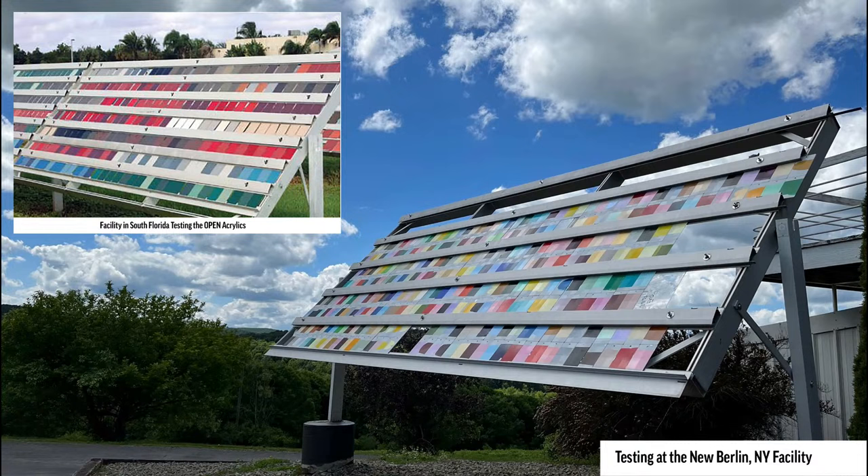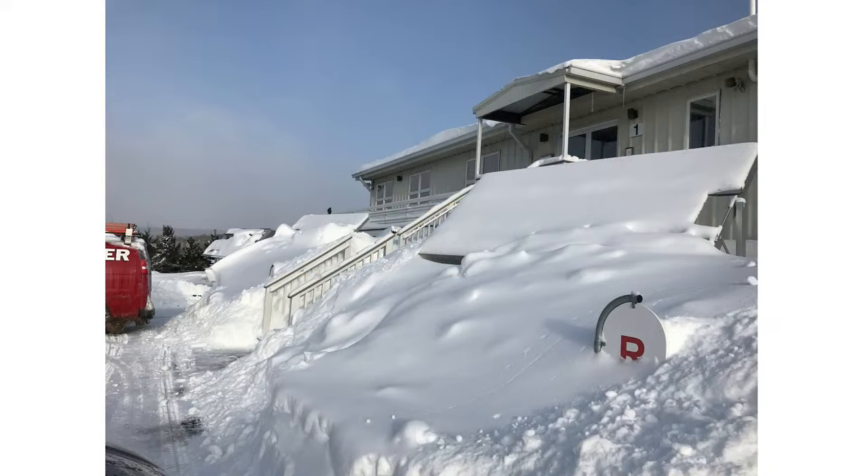We also test here in New Berlin, New York at our factory. We have testing fences where we put our examples out there and let them age. Not only are we looking at how they hold up with the sunlight, but we're also looking at weatherability. Here in central New York, about half the year we're under snow, so our colors really do get an opportunity to prove their worth in terms of robustness.